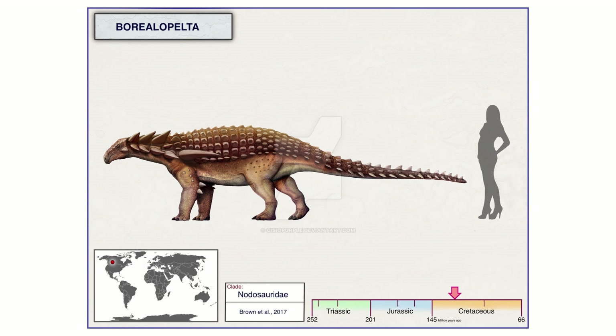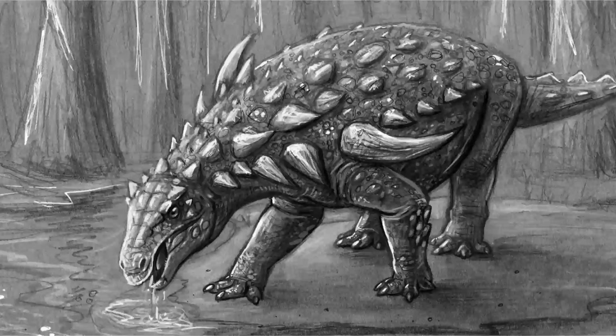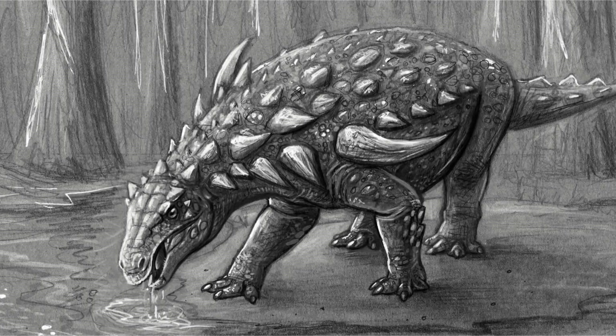So what was this thing? Borealapelta was, much like most ankylosaurs, a pretty large herbivore — measuring around 5.5 meters or 18 feet in length, and around 1.3 tons in weight. Borealapelta was a typical nodosaur, which, as mentioned in my ankylosaur video, was one of two branches of Ankylosauria.